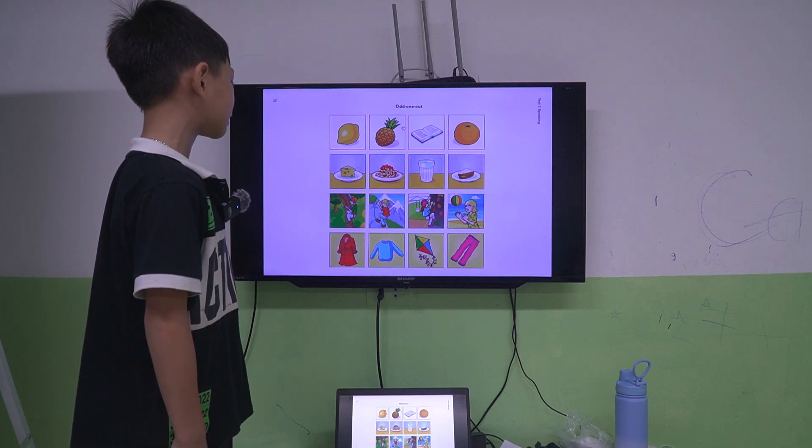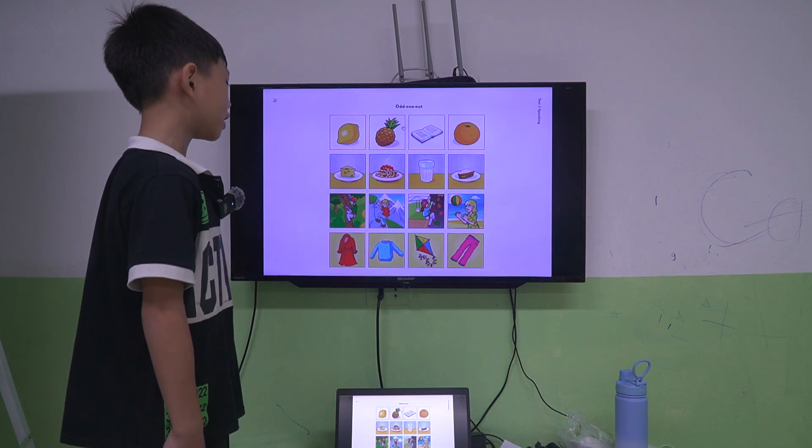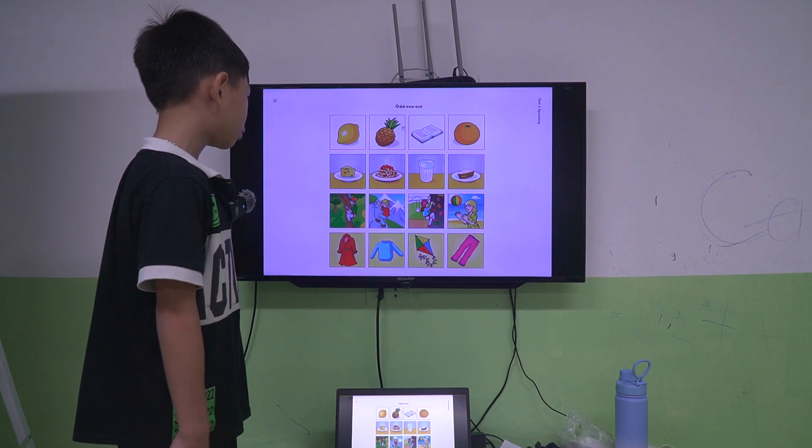I choose picture three because picture one, picture two, and picture three are fruits. But in picture three are drinks.